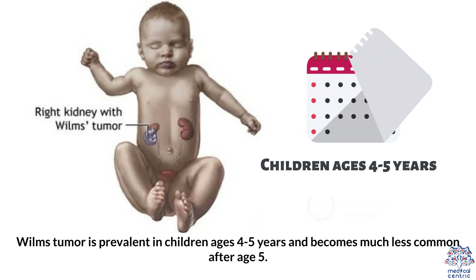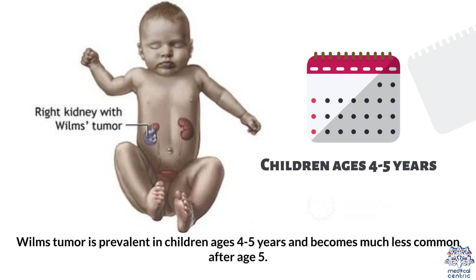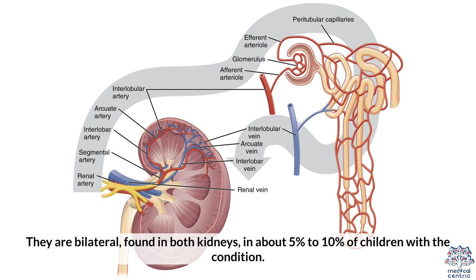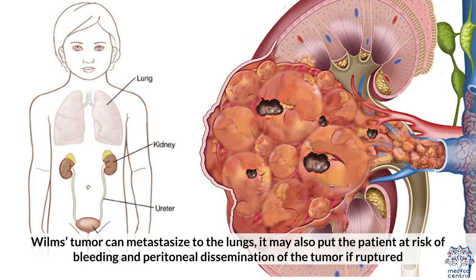Wilms Tumor is prevalent in children ages 4 to 5 years and becomes much less common after the age of 5. Most Wilms Tumors are unilateral, meaning they only affect one kidney. They are bilateral, found in both kidneys, in about 5 to 10% of children with the condition. Wilms Tumor can metastasize to the lungs, and may also put the patient at risk of bleeding and peritoneal dissemination if the tumor is ruptured.